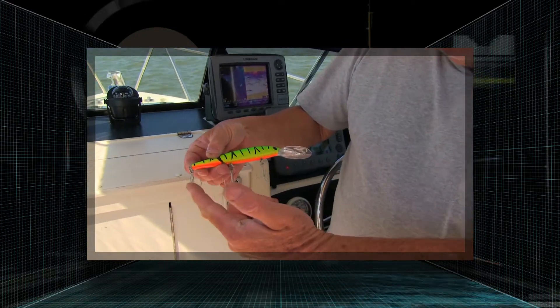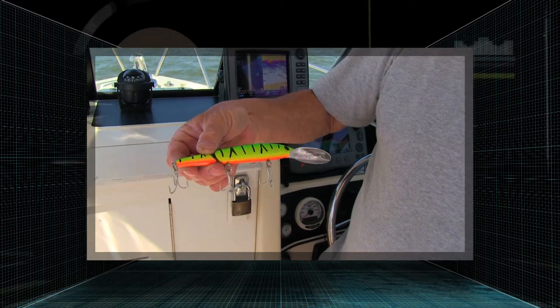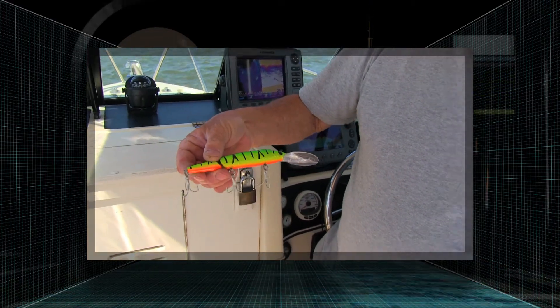This is a favorite color here in the Delta right now — it's called a fire tiger. This is the P-Line Predator.